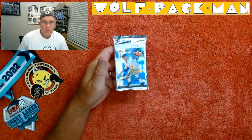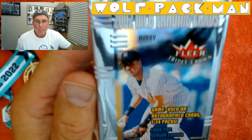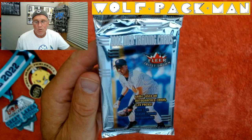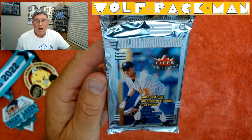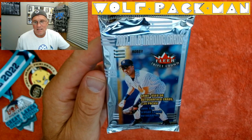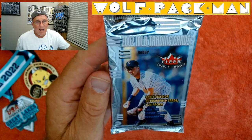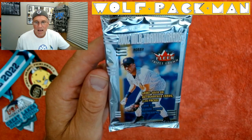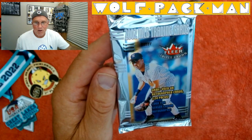Welcome to the Wolfpack Man YouTube channel. Today I'm opening a baseball pack that is a 20-year-old pack of Fleer Triple Crown baseball cards. That's of course Yankee legend Derek Jeter and Kalamazoo legend Derek Jeter on the front of the pack. It's a hobby pack and we will be looking for a game-used or autographed card.